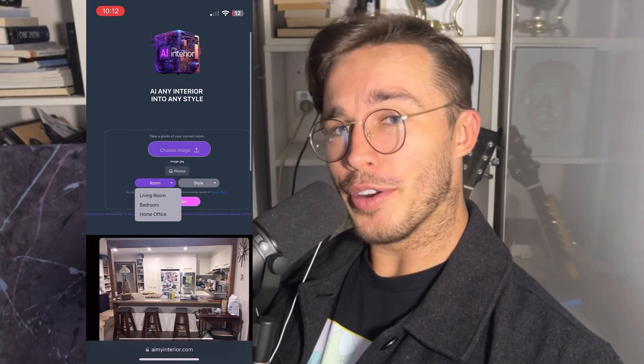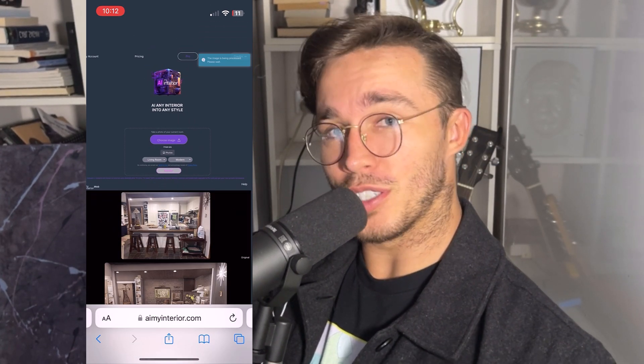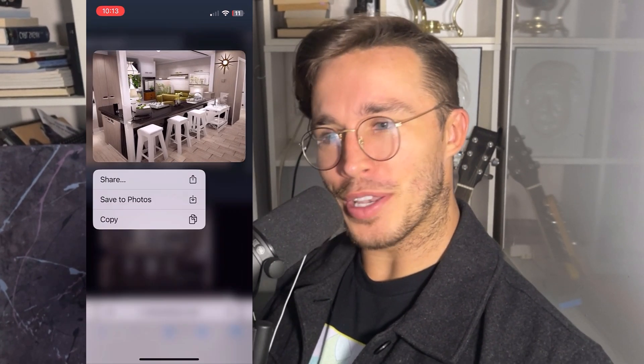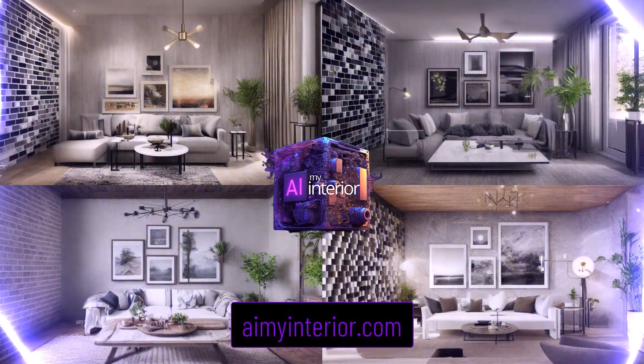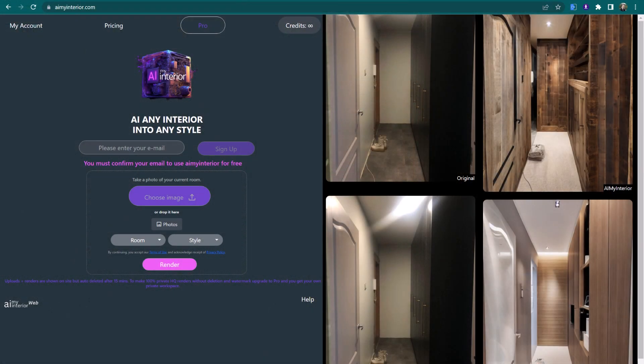If you want to get a new interior design of your room, your kitchen, your living room in just a few seconds into any style with like one photo, come check out my new web app. I've had a lot of fun making it and we're about to also release AI My Cars. Since we launched it a couple days ago, we've now had over a hundred users. So thank you guys so much. I hope you're enjoying it. We've also fixed a bunch of bugs.